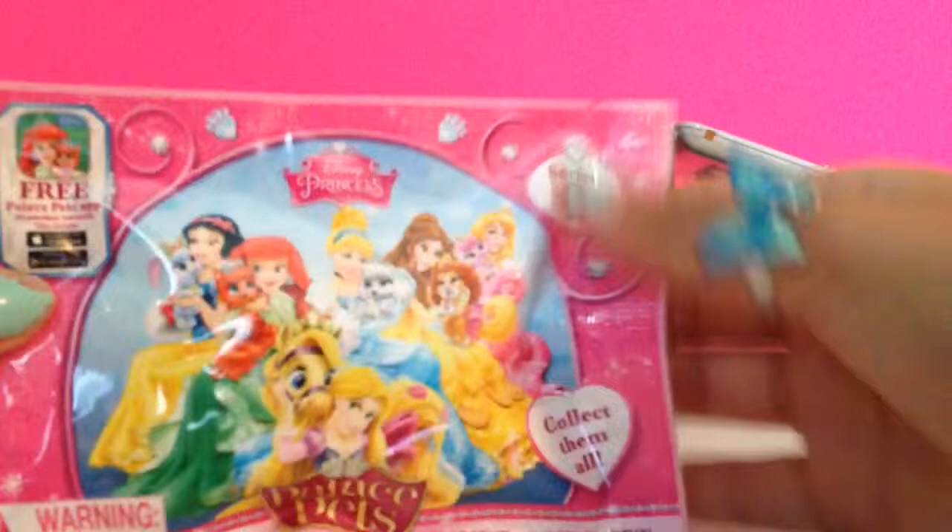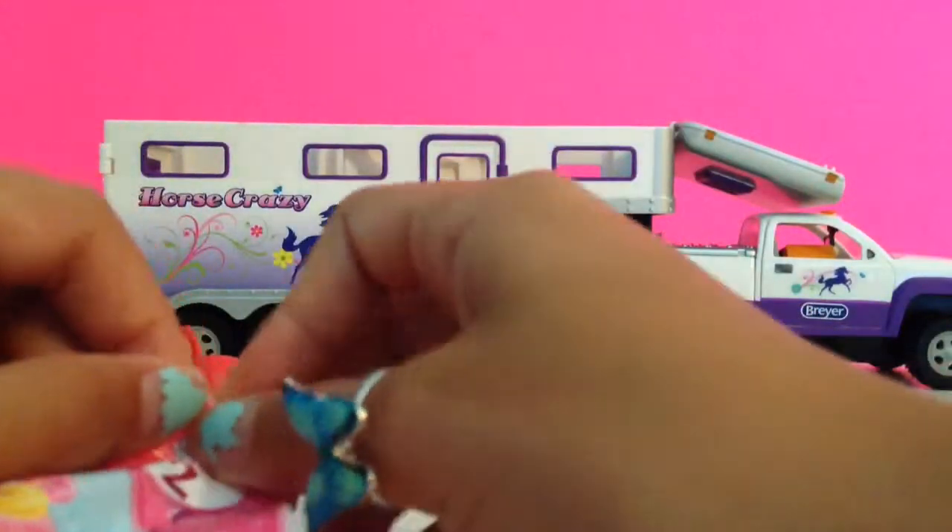It's Disney Princess Palace Pets Series 2. Oh my gosh!